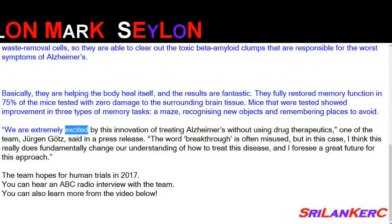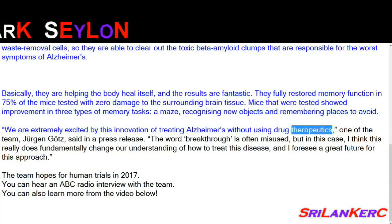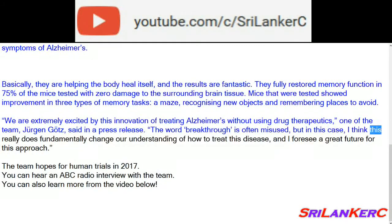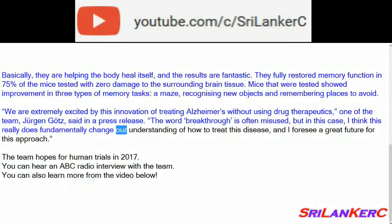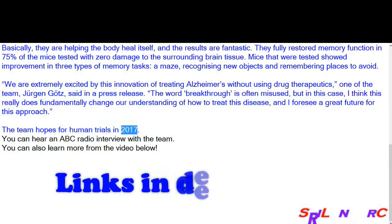"We are extremely excited by this innovation of treating Alzheimer's without using drug therapeutics," one of the team said in a press release. "The word breakthrough is often misused, but in this case I think this really does fundamentally change our understanding of how to treat this disease, and I foresee a great future for this approach." The team hopes for human trials in 2017.